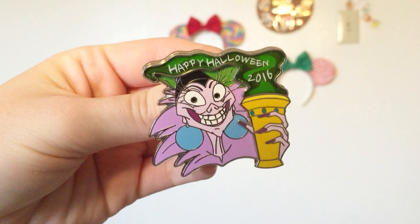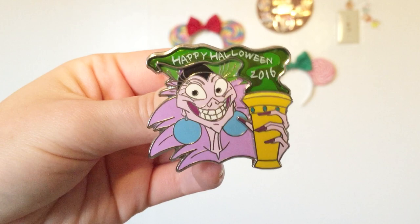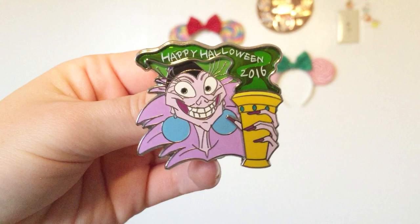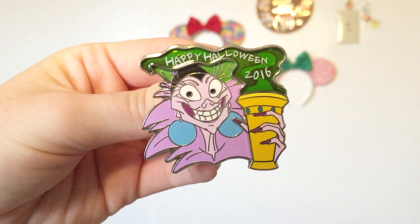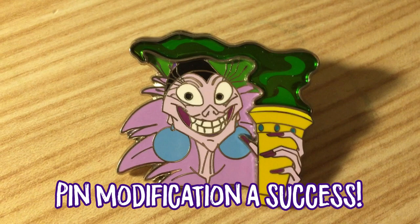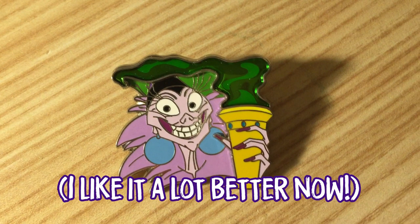This Emperor's New Groove pin was released quite a while ago and I may do a little modification with it. It's a Happy Halloween 2016 pin that features Yzma. Yzma is my absolute favorite Disney villain — I don't really care for any of the other villains besides her and Madame Medusa. I only got this pin because I found it for way under retail, probably half price on eBay. What I'm thinking of doing — which may be a little blasphemous — is scraping off the 'Happy Halloween' and year text. I have a collection of Halloween pins but I want this with my Emperor's New Groove pins. I don't really like things with a specific year dated on them, and I think it would look a lot better as just the green smoke coming off the drink.